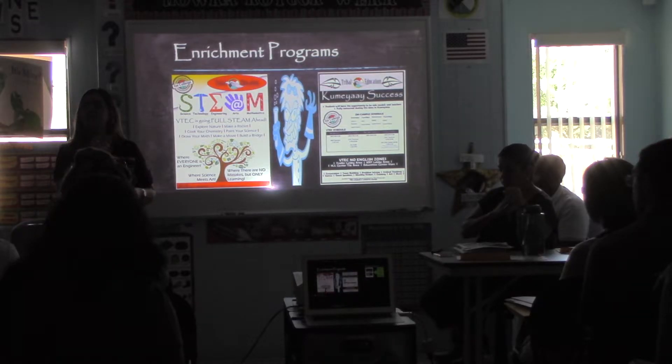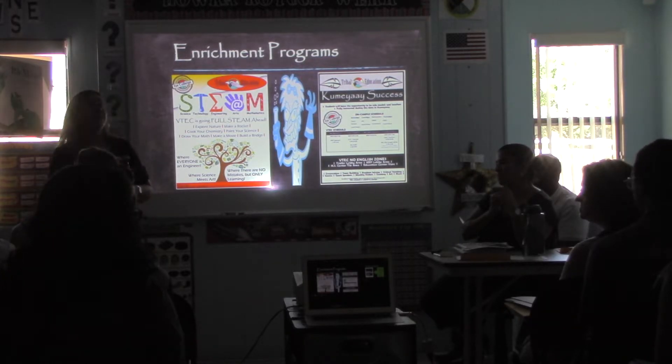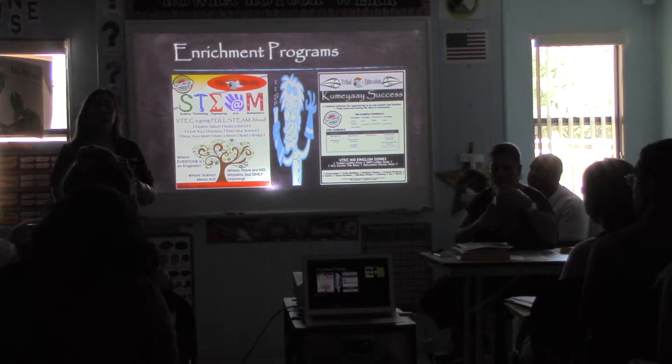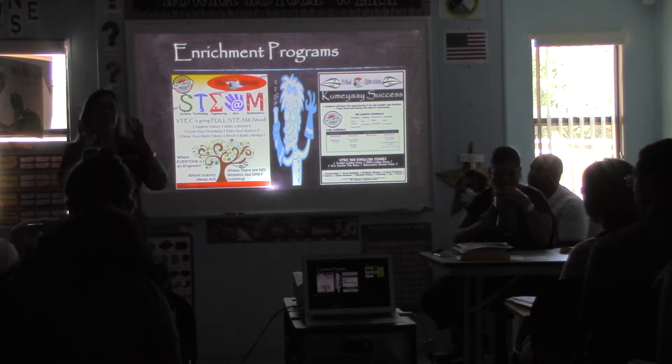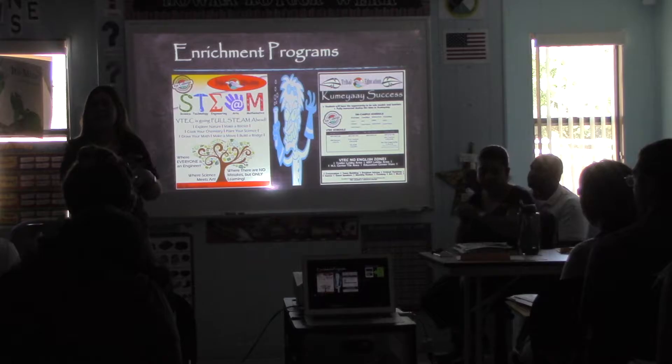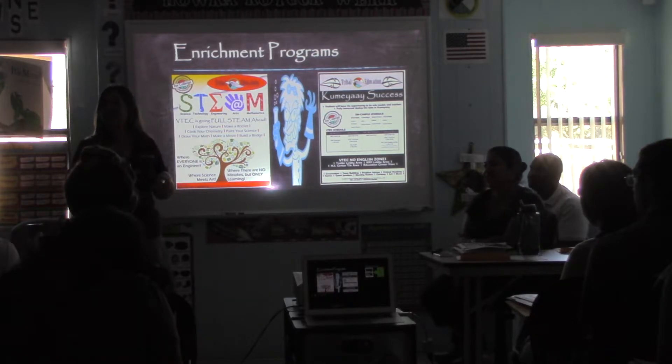Those of you that had a chance to do the Kumeyaay STEAM lab this summer as teachers — some of you — you got to make zip lines. The kids are doing it all hands-on. Chemistry can be cooking or all kinds of different various concoctions. We do have an outside area because we're rapidly growing and expanding. We're going to school just to go to STEAM lab.